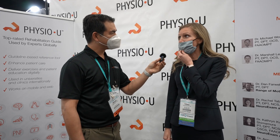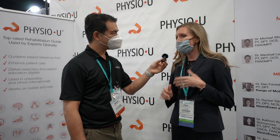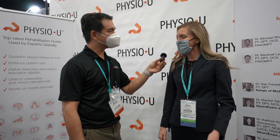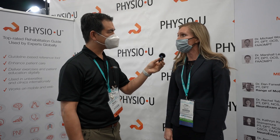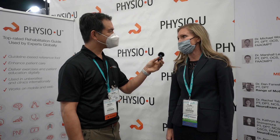We use PhysioU a lot. We use it in our foundations course for range of motion and manual muscle testing and palpation, and then we use it throughout our orthopedic curriculum, especially for special tests. And we also have the students complete CPR worksheets as well, just as a kind of homework study aid type of thing.